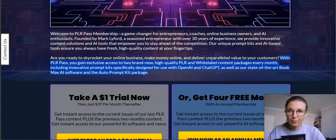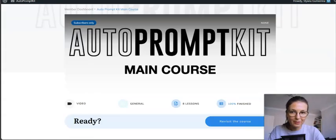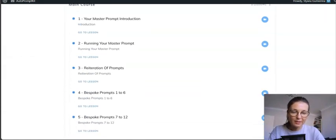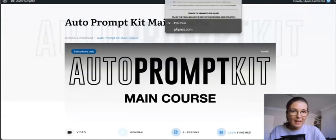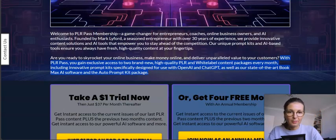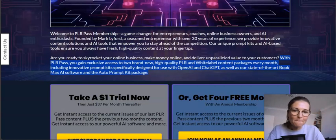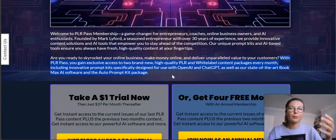One complementary product is the Auto Prompt Kit — available as long as you're a PLR Pass member. On top of that you also get access to the BookMax AI software, which is an amazing ebook creator.